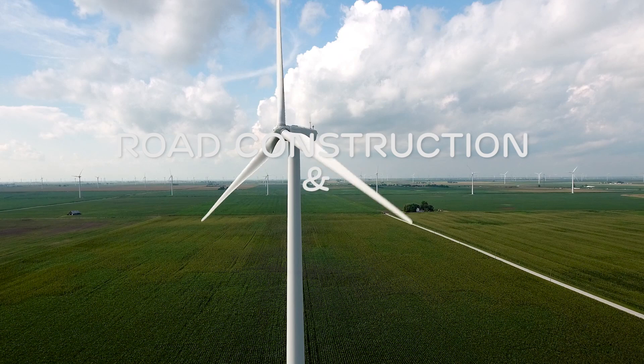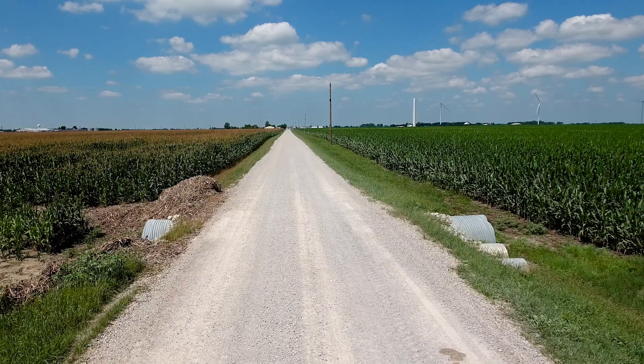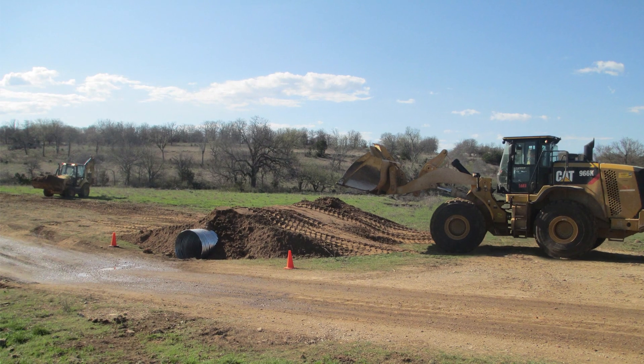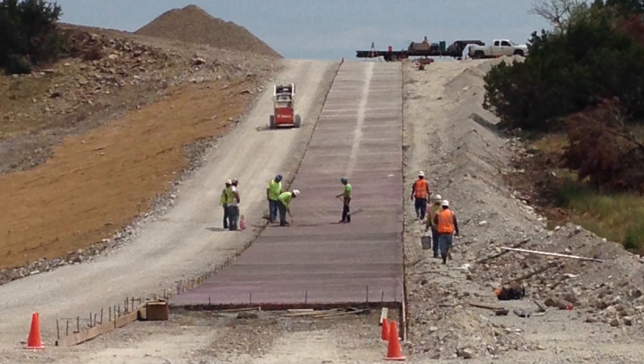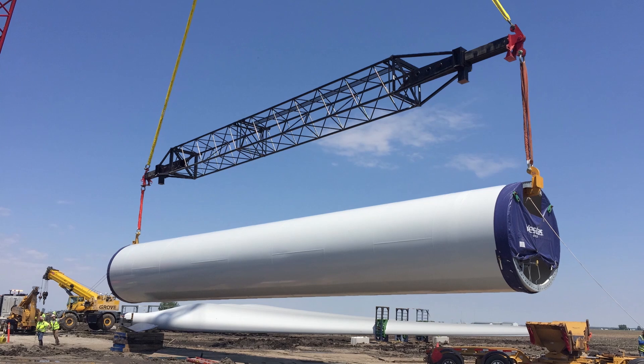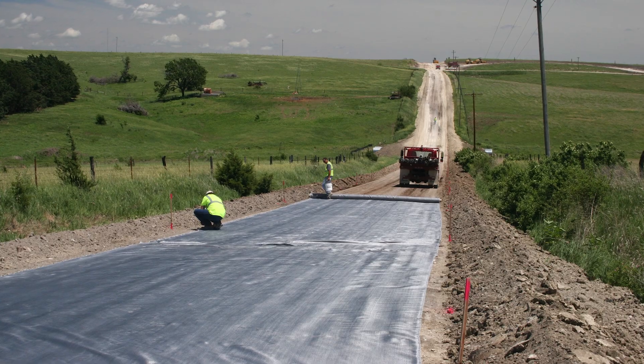When we build a project, often we have to make improvements to the bridges and roads in the area. The reason we have to upgrade the county roads is because we have large, heavy deliveries that these roads were never designed for. If we don't make the improvements, the roads can't handle the load and will deteriorate very quickly.